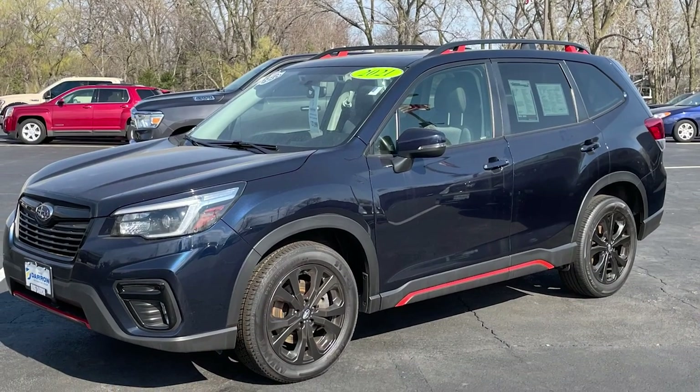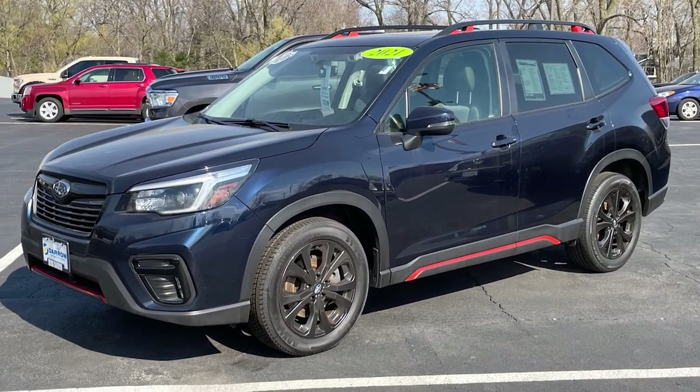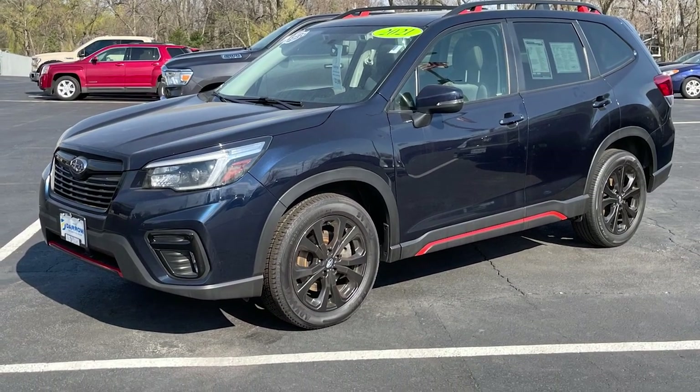If you'd rather have a crossover, check out the 2021 Subaru Forester. Despite standard all-wheel drive, it's still rated for 26 in the city, 33 on the highway, and 29 combined.